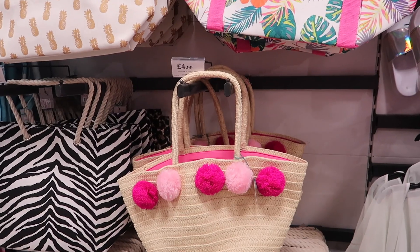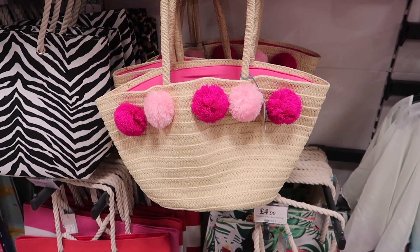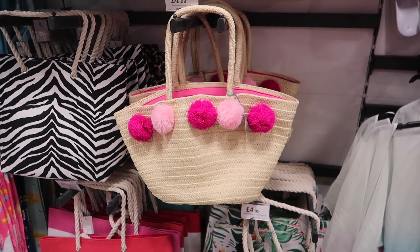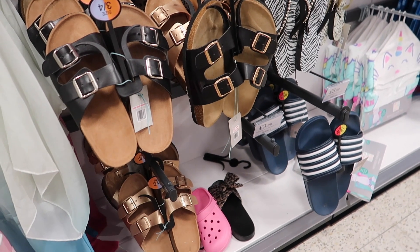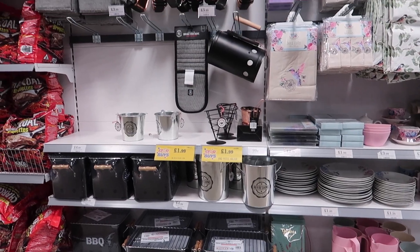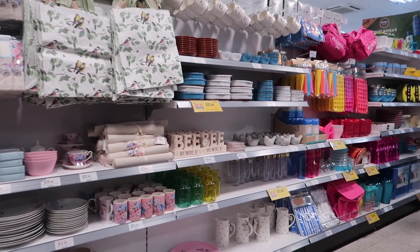I spotted this bag - the pink pom-poms aren't really my thing but you could easily trim them off and cut out the lining for a cute little straw bag. They also had Birkenstock-style sliders which I loved, loads of barbecue bits and outdoor eating plates and crockery and all that kind of stuff.